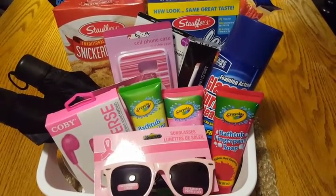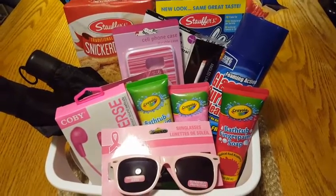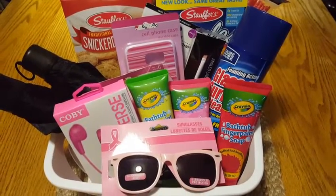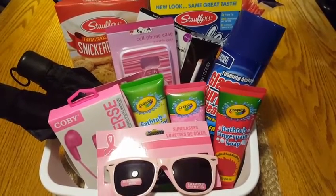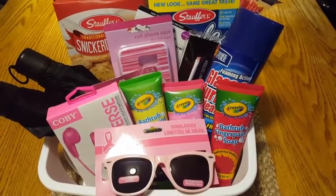Hi everybody, it's Amy. So I went to the Dollar Tree and I wanted to show you what I got this week. Some items you may have already seen in your stores and some items you may not have. Like the breast cancer awareness stuff just got put out this week for us, and I did grab the things I wanted because my store has a very high turnover. It's an extremely busy store so they get things in and out as quickly as they put them on the shelf.